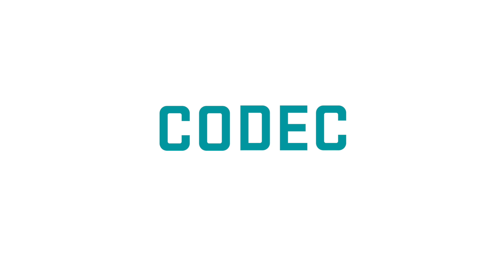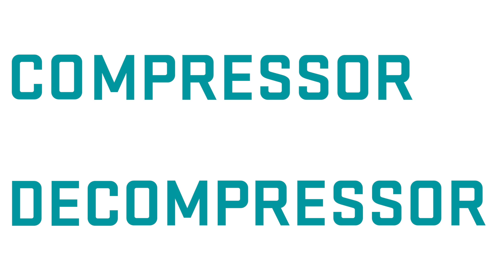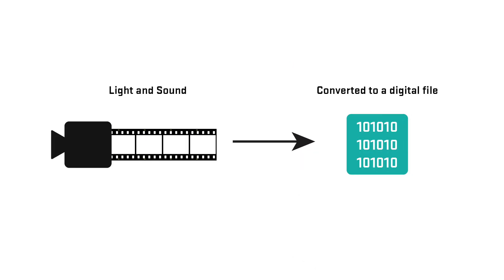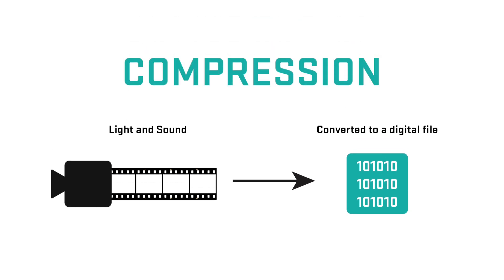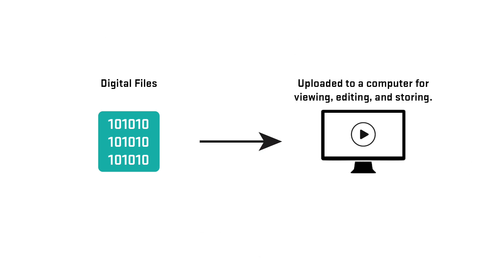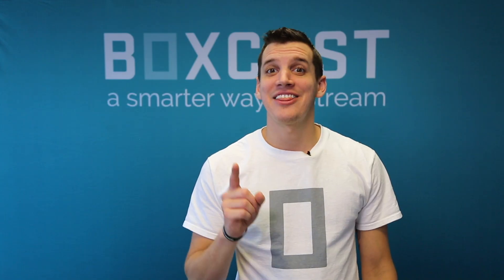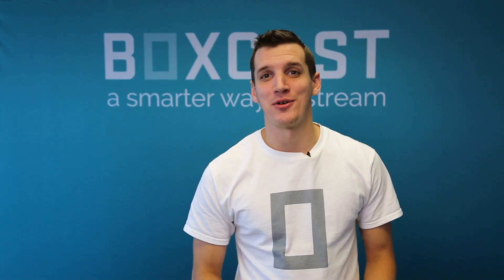HEVC and AVC are called codecs. Codecs stands for Compressor Decompressor. To put it simply, a codec takes light and sound from your camera and turns it into a digital format that a computer can read. This is known as compression. Then, eventually, our computers read it and play it back to us the way it was originally captured, which is known as decompression. And that's how you're watching this video right now.